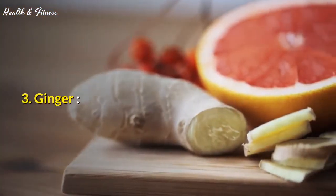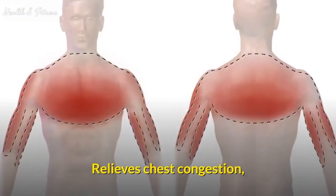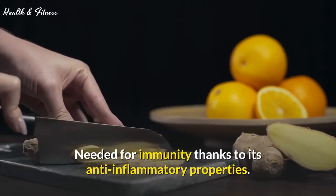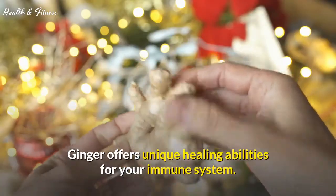3. Ginger. Ginger soothes the throat, relieves chest congestion, and also gives the body the much-needed push needed for immunity, thanks to its anti-inflammatory properties. Ginger offers unique healing abilities for your immune system.